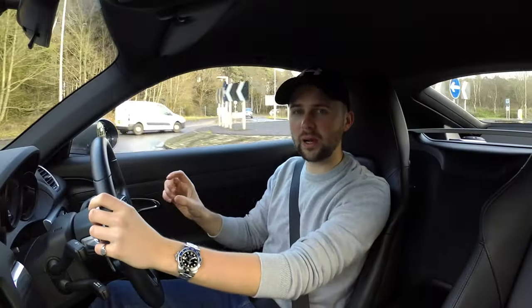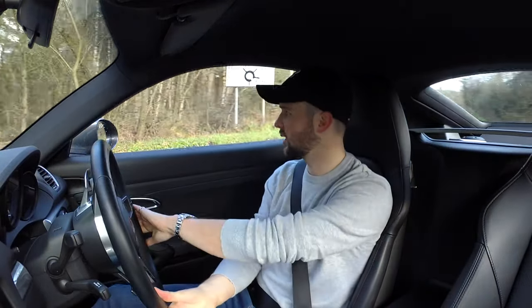So in sport plus on the sports chrono — that was just sports mode — it makes the gearbox gear changes sharper, but also it holds gears for a little bit longer.